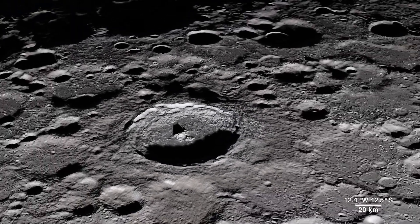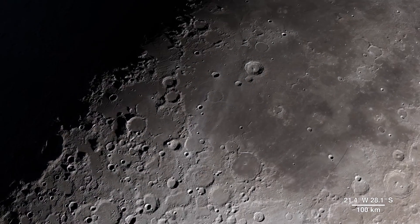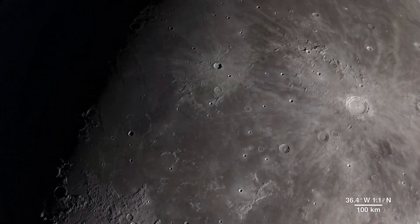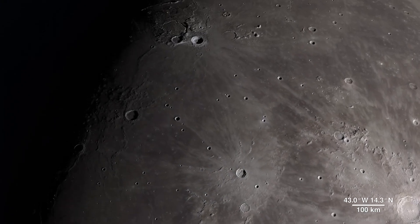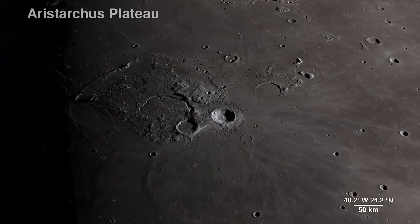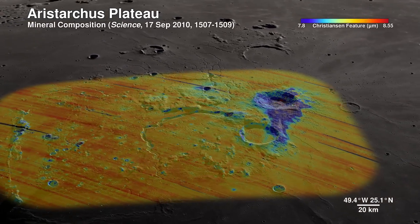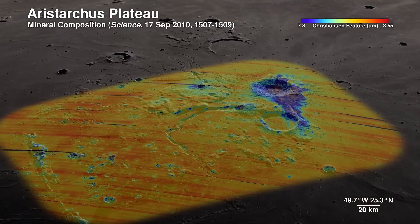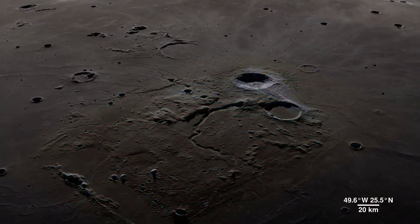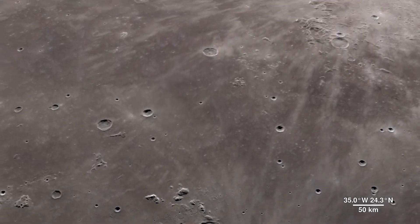Continuing across the moon's near side, we will arrive in an area ripe for future exploration due to the diversity of impact and volcanic materials. It features a prominent crater so bright it's not only visible through telescopes, but also to the naked eye. Welcome to the Aristarchus Plateau. Here, infrared shows the mineral pyroxene in orange and a splash of plagioclase in blue from Aristarchus Crater. This region can tell us a lot about the rich volcanic history of the moon.